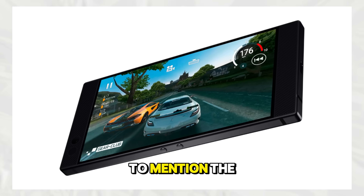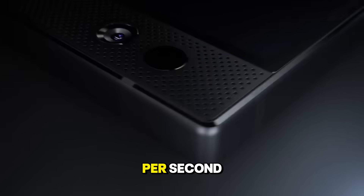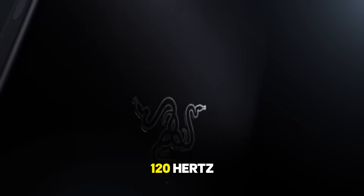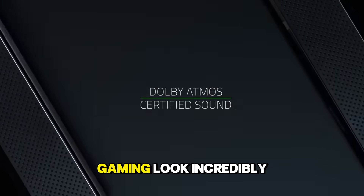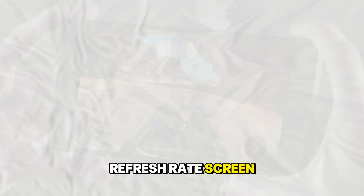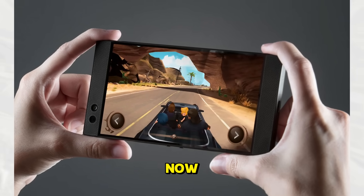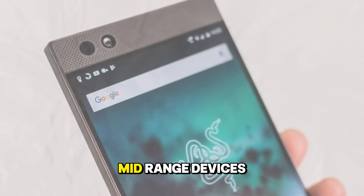We also need to mention the refresh rate revolution. For the longest time, phone screens refreshed at 60 times per second. The Razer Phone, marketed towards gamers, was the first to bring a 120Hz refresh rate to a smartphone. It made scrolling and gaming look incredibly smooth. At first, people thought it was overkill, but once you use a high refresh rate screen, it is very painful to go back to a standard 60Hz display. Now this feature is standard on almost all flagship and even many mid-range devices.